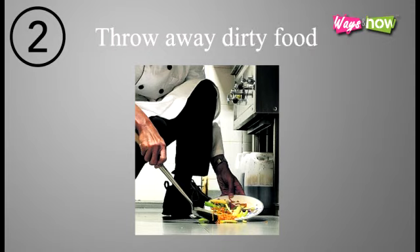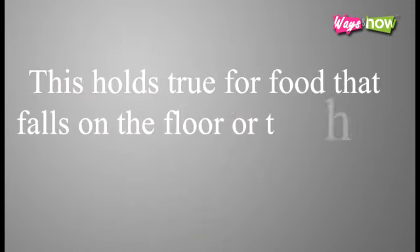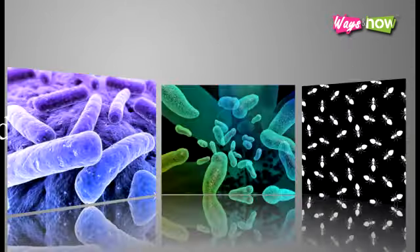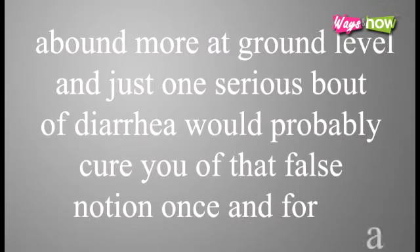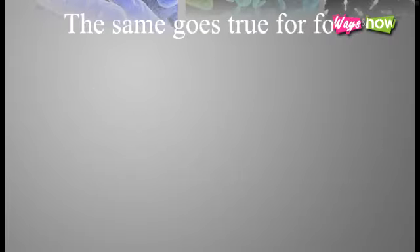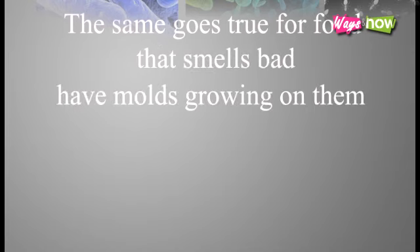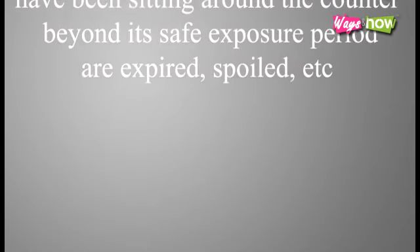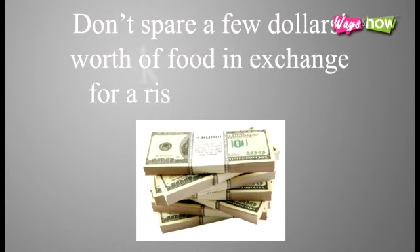2. Throw away dirty food. This holds true for food that falls on the floor or the ground. Sometimes it's tempting to snatch food off the ground as soon as it lands because it seems there wasn't enough time for germs to have attached to it. But actually, germs, bacteria, and parasites abound more at ground level, and just one serious bout of diarrhea would probably cure you of that false notion once and for all. The same goes for food that smells bad, has molds growing on it, has been sitting around beyond its safe exposure period, or is expired and spoiled. Don't spare a few dollars' worth of food in exchange for a risk to your health.